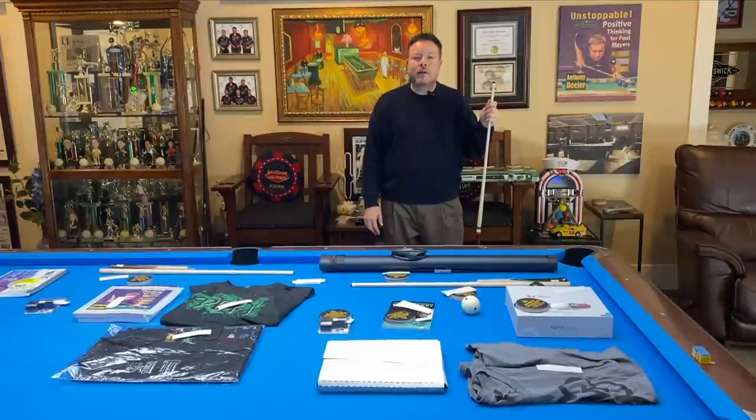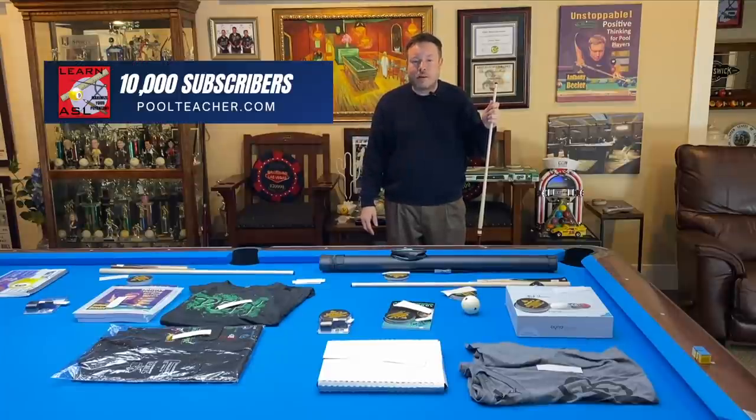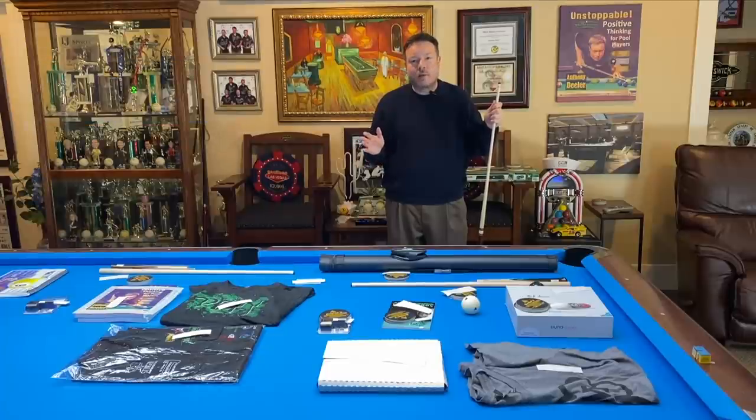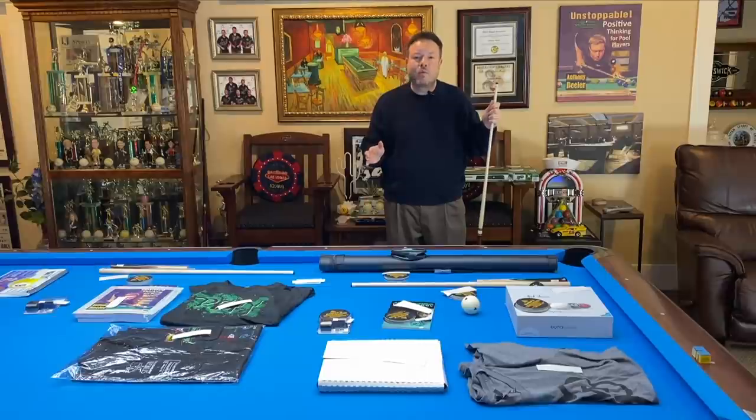I'm Master Instructor Anthony Beeler, and welcome to another episode of Do You Want to Play Like a Pro? In this video, I'm happy to report that we've reached our goal of 10,000 subscribers, and I just would like to say thank you to all the viewers, because without you this would never have been possible. As a thank you, today we're going to be having our big giveaway. Be sure to stay tuned until the very end to see if you've won one of these great prizes.